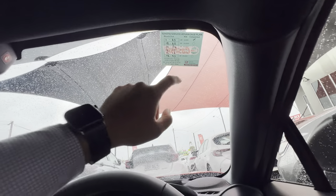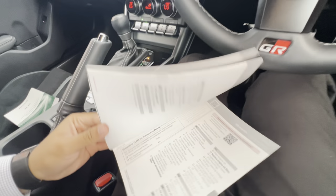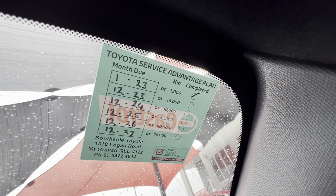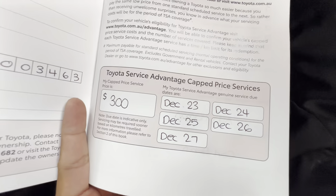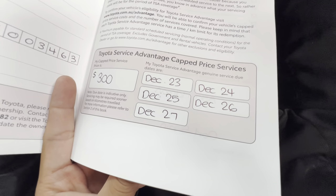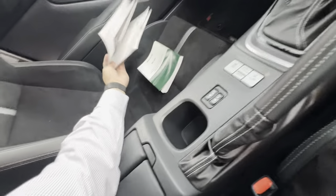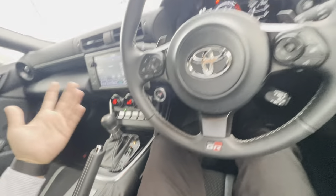You've got all your owner's manuals. The door cards and the car are basically in immaculate condition. You do have TSA — capped price servicing. Going through the service book: the first service wasn't stamped, but it would have been done in December 2023 — we just need to get it stamped. The first one was done at the 1,000 kilometer check. You have capped price servicing every December until 2027, and it will only cost $300, which is awesome.